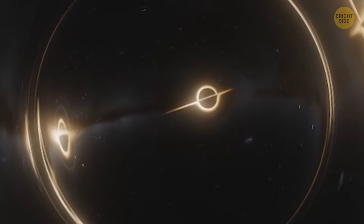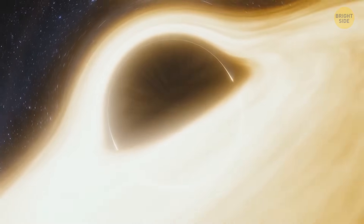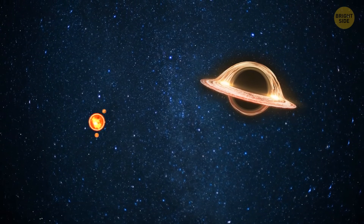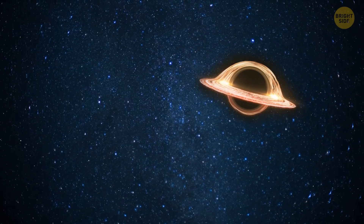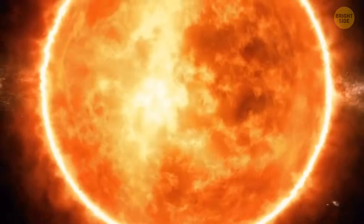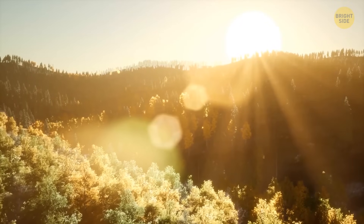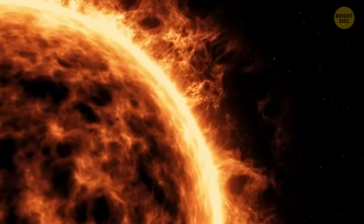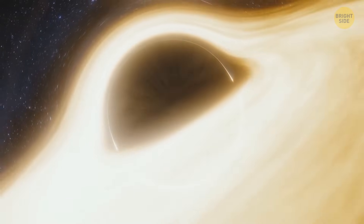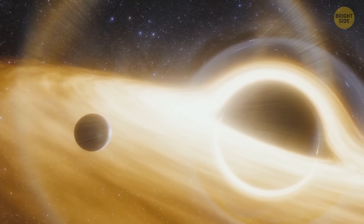Black holes are often called giant, scary cosmic vacuum cleaners, but in reality, black holes are more like fly traps. They don't look for things to munch on — they sit out there quite passively. Only when a star comes too close does a black hole spring into action. If the Sun were suddenly replaced with a black hole of the same mass, Earth's orbit wouldn't change. According to the laws of physics, Earth would have to come very close to get pulled in.